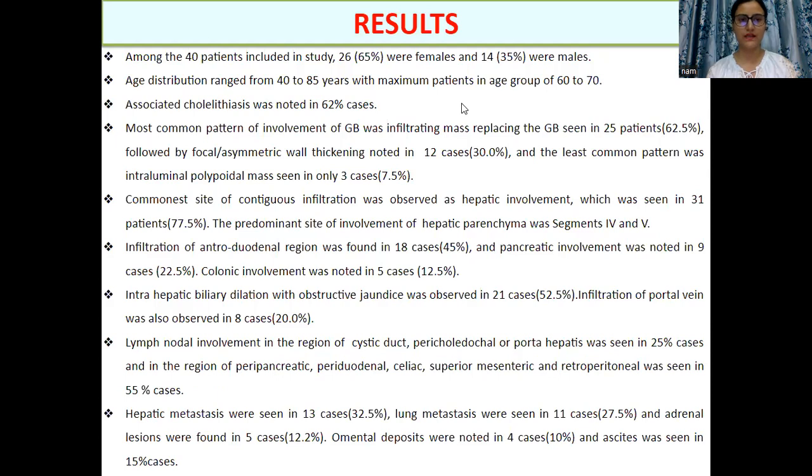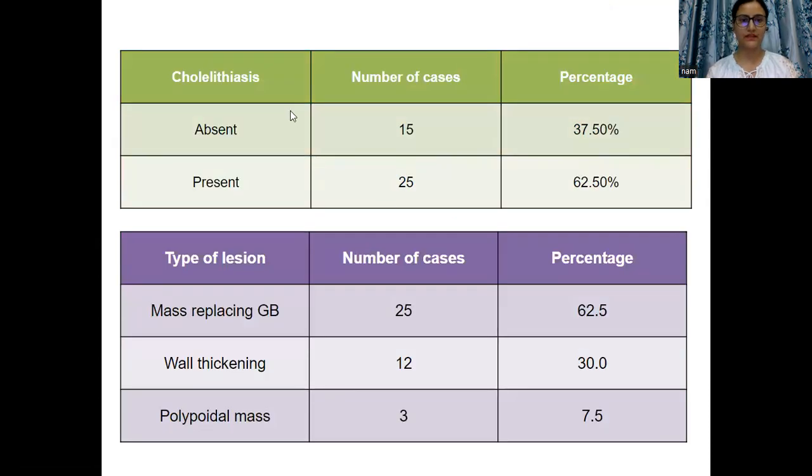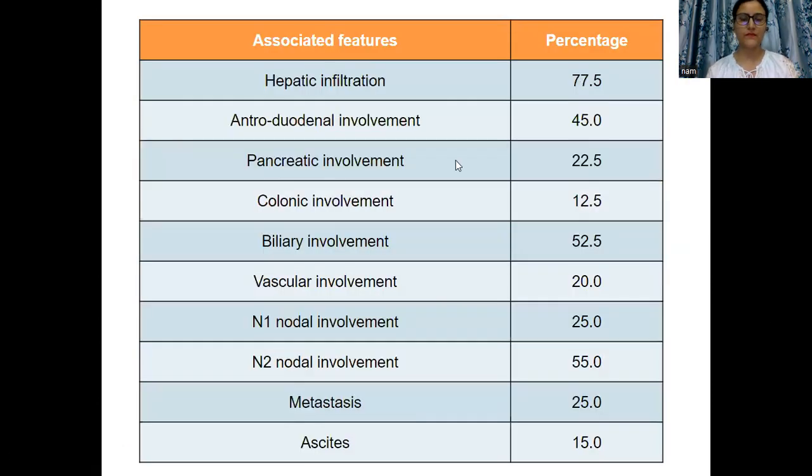In results of the present study, among the 40 patients included, 65% were females and 35% were males. The most common age group involved was 61 to 70 years. Cholelithiasis was seen in 62.5% of cases. Three patterns of the lesion were seen: the most common was a mass replacing the gallbladder, seen in 62.5%; another was wall thickening of the gallbladder; and the least common was polypoidal mass.